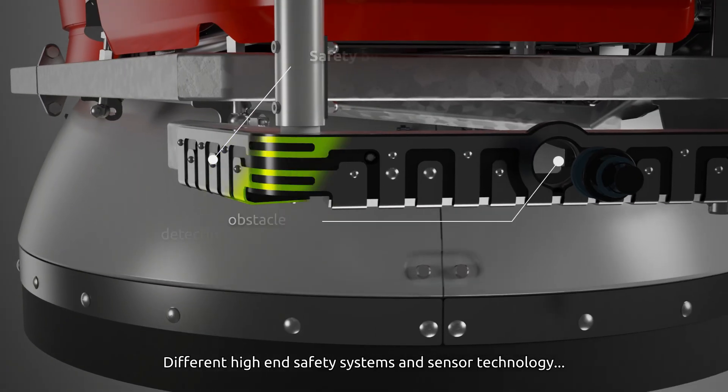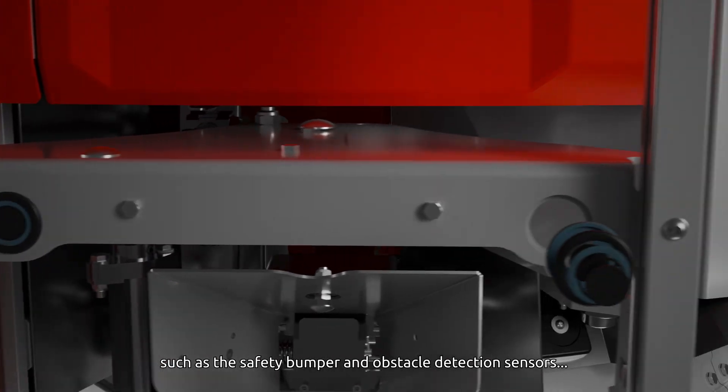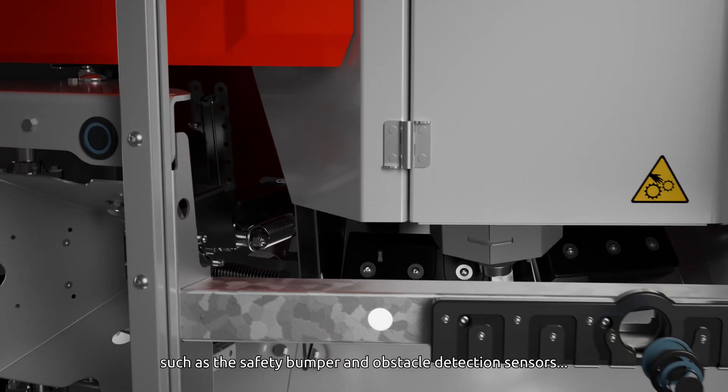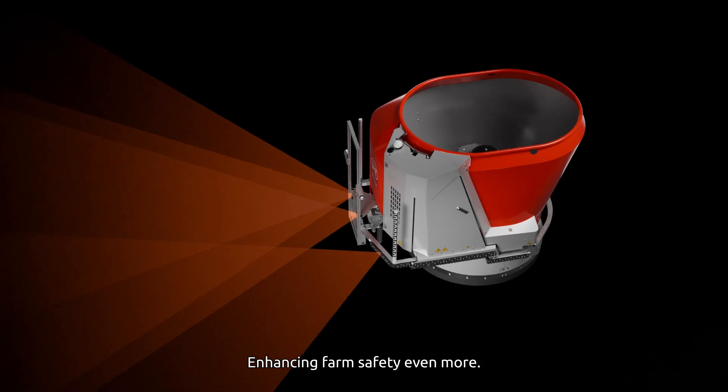Different high-end safety systems and sensor technology, such as the safety bumper and obstacle detection sensors, are active during the operation on the farm, enhancing farm safety even more.